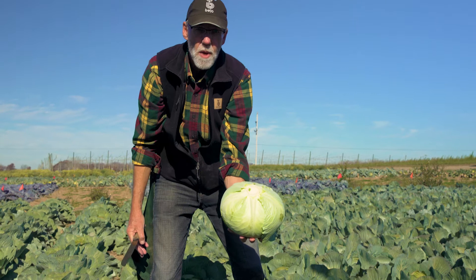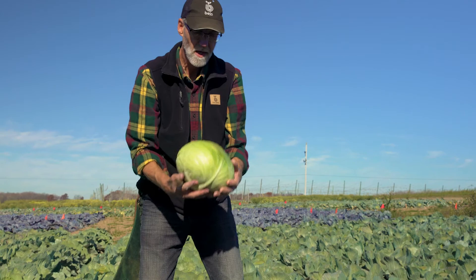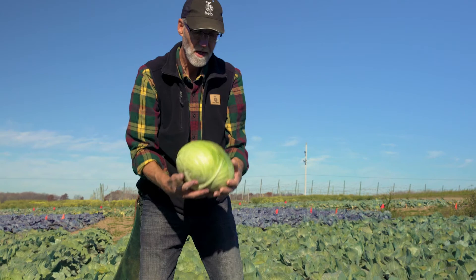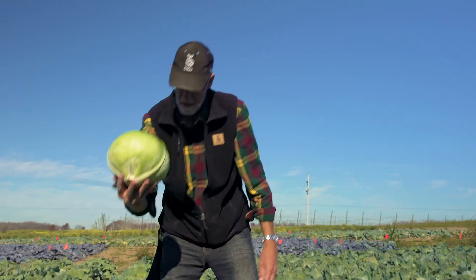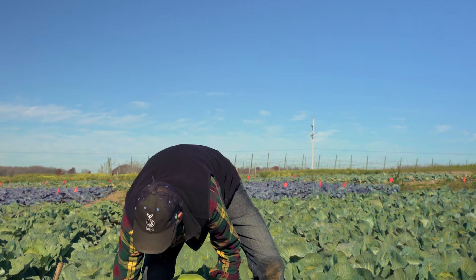This variety is called Axel. Rounder shape than Amtrak, but man — this is a workout for me. They're heavy. Wow. Amtrak, Axel.